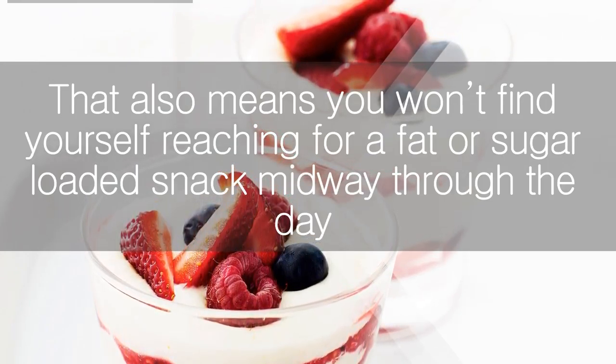That also means you won't find yourself reaching for a fat or sugar-loaded snack midway through the day. But if you do find your tummy rumbling before lunch, keep a stash of these guilt-free snacks to munch on.